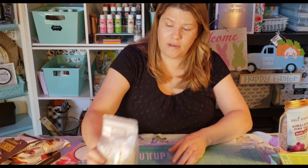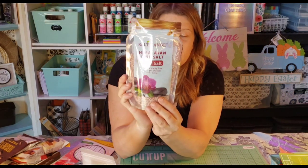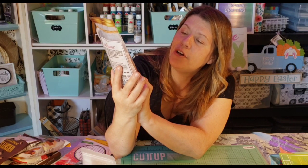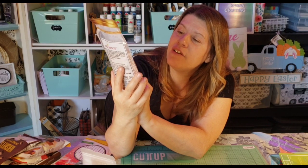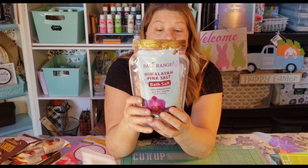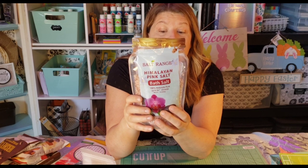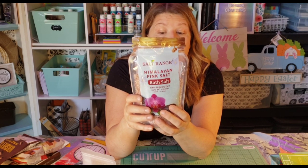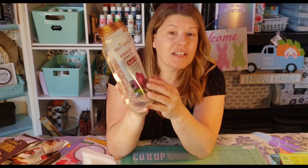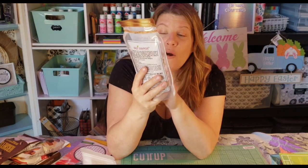I also got her Himalayan pink salt bath salt — 100% natural, up to 94 minerals. It softens and heals cracked skin, reduces swelling, gets rid of dead skin, relaxes the body, and cleanses while eliminating odor. I think this will probably be the one she needs to try first.